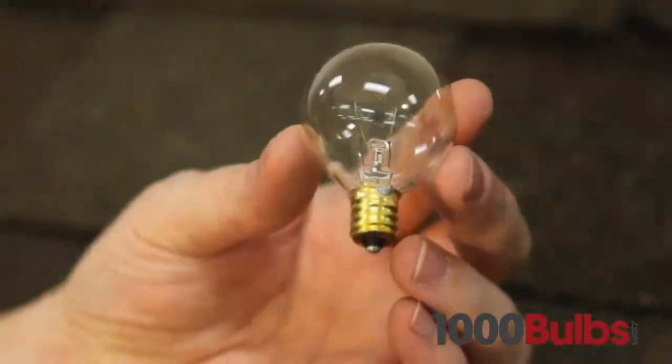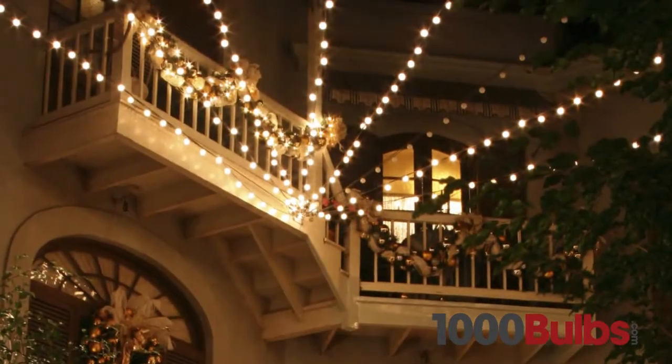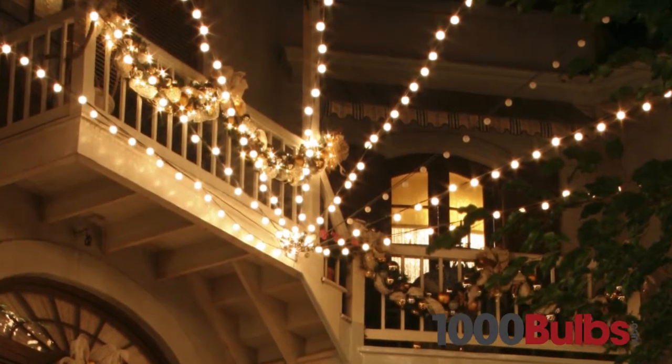G40 mini globes are ideal for use with candelabra-based patio light stringers. This 40mm bulb is also a unique variation on traditional C7 lights and can be used in the same stringers.